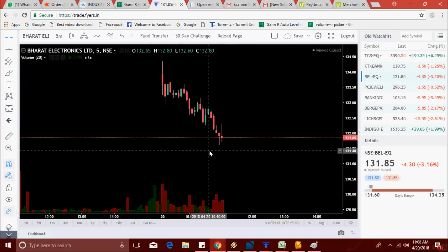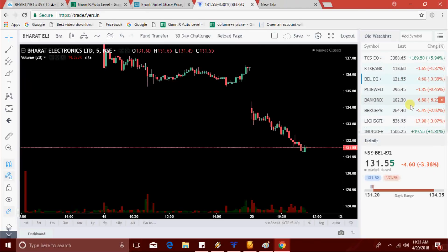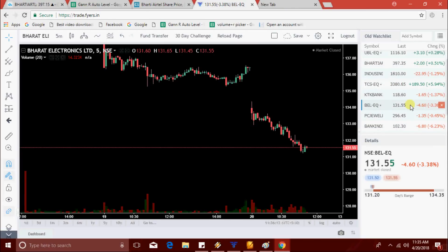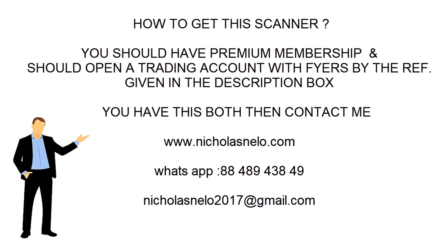So today we got TCS, KTK Bank, BEL, and Bank India. Except KTK Bank, all other three stocks are working fine today. Some subscribers are asking how to get this scanner. You should have a premium membership and open a trading account with Fyers using the reference link in the description box, then contact me and I will share this scanner with you.